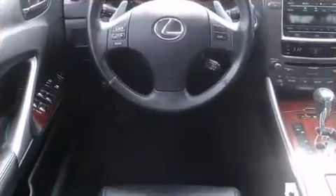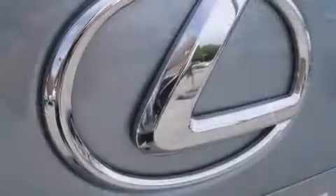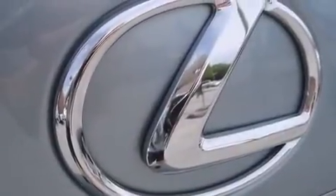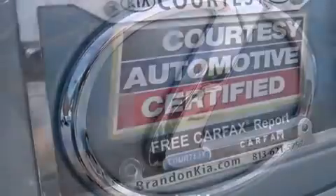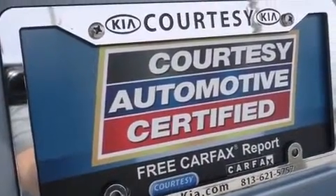Lexus prioritized fit and finish as evidenced by leather upholstery, one-touch window functionality, power front seats, front dual-zone air conditioning, front fog lights, power moonroof, and remote keyless entry.